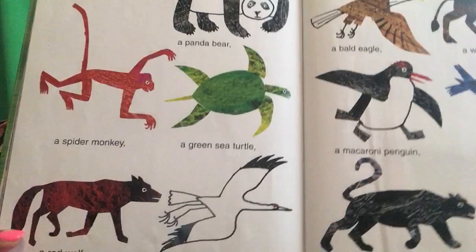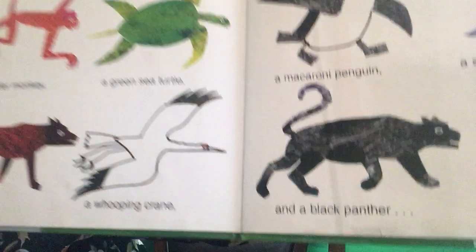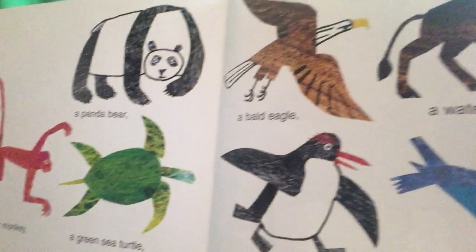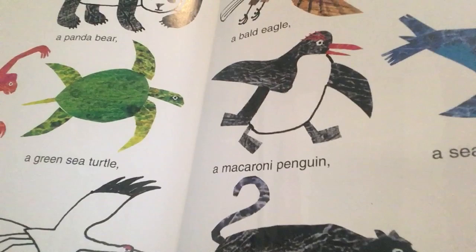I see a spider monkey, a red wolf, a whooping crane, a green turtle, a panda bear, a bald eagle, a water buffalo, a sea lion, a macaroni penguin, and a black panther — all wild and free. That's what I see.